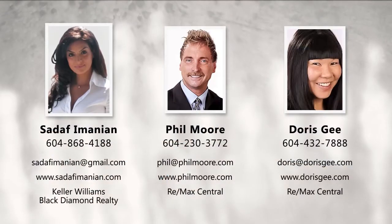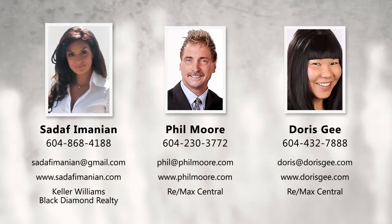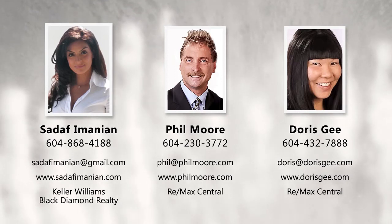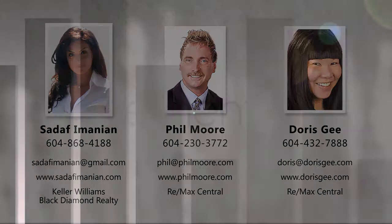To find out more about this home or to schedule a private viewing, please contact Phil, Doris or Sadaf. If you liked the video, let us know by liking it, subscribing to the channel or sharing it with friends.